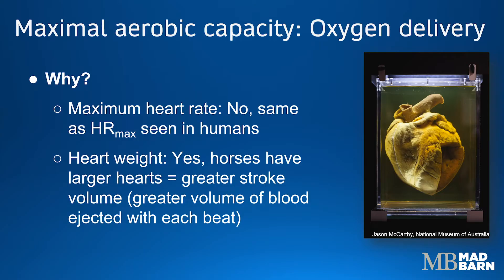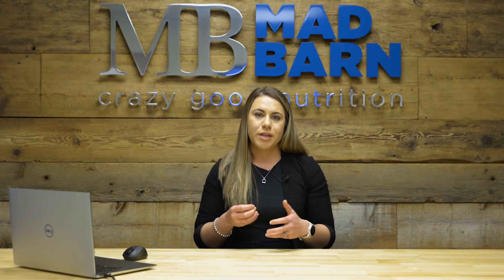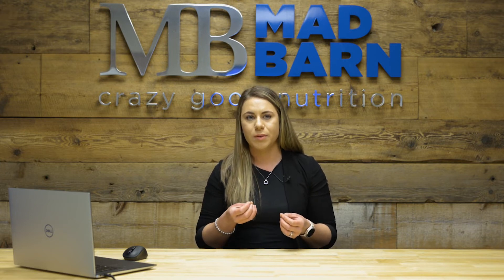It doesn't have to do with heart rate — it's not that the heart is just beating so quickly, because in fact the maximum heart rate in people is very similar to the maximum heart rate in horses. Instead, it has to do with the size of the horse's heart. Because it's so large, it's able to eject a large amount of blood with each beat. From both a health and fitness standpoint, we're very interested in monitoring the horse's cardiovascular response to exercise, and we can use ECGs or electrocardiograms, as well as simple heart rate meters, to do this.